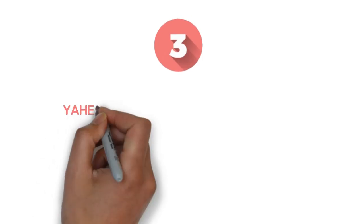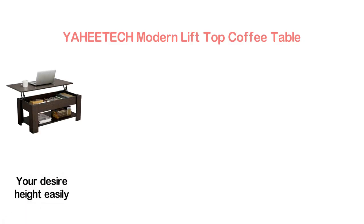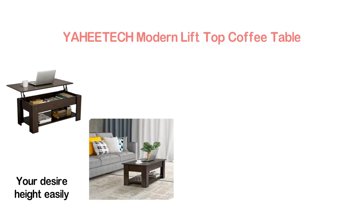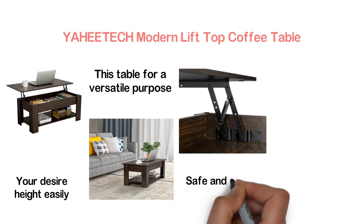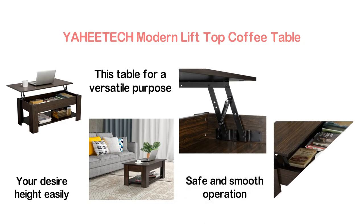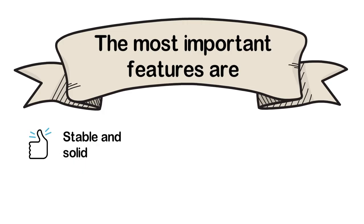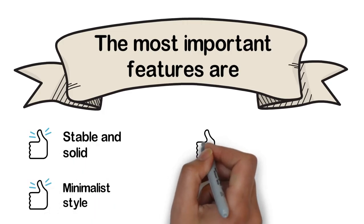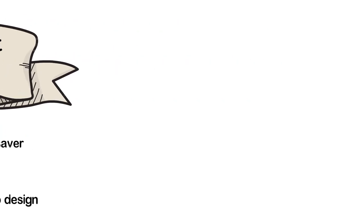The item at number 3, YAHEETECH Modern Lift Top Coffee Table. You will like its lift-top design that allows customizing the tabletop to your desired height easily. That means you can use this table for versatile purposes. Its heavy-duty metal lift mechanism provides safe and smooth operation. It is designed with hidden storage and you can store many important handy things here. The most important features are: stable and solid, minimalist style, space saver, and lift top design.